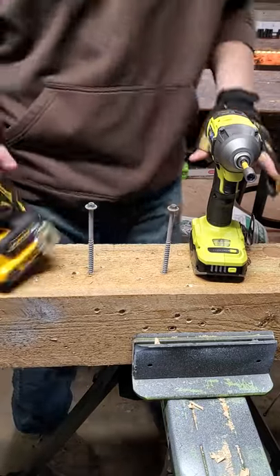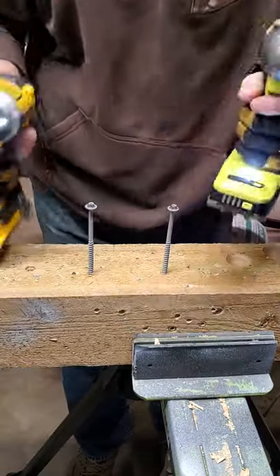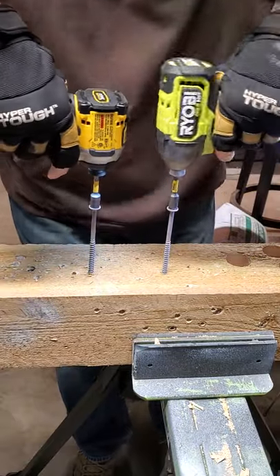On the right hand side we got the new DeWalt Atomic. Left side, the new Royal B4 mode 5 inch back screws. Who thinks it's going to win? Place your bets.